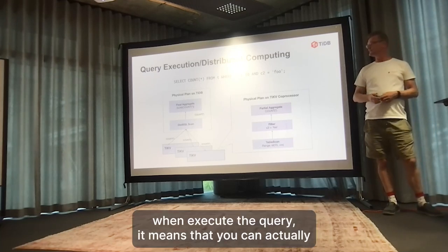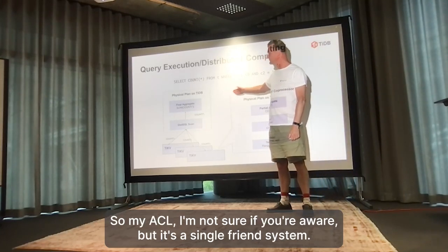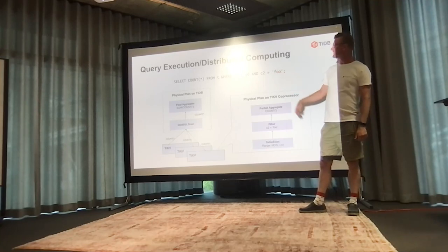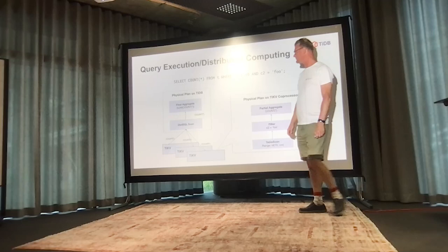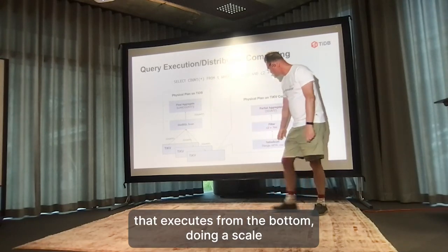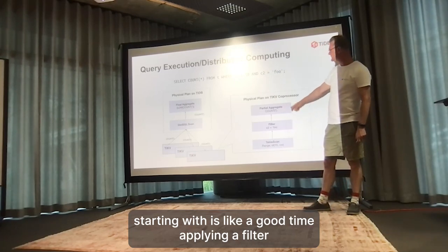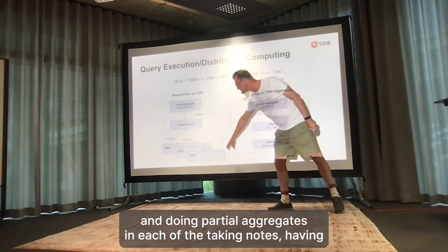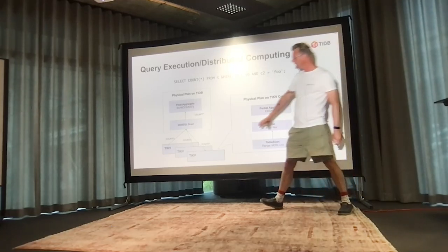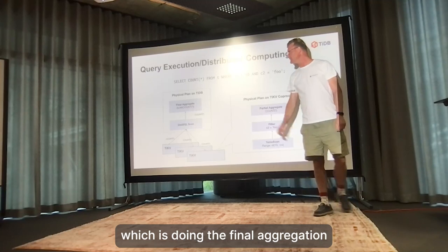When you execute a query, you can use more nodes at the same time and do things in parallel. MySQL is single-threaded per connection per session, but TiDB makes even a single query parallel. For example, a query would create a plan that executes from the bottom - doing a scan starting with id larger than 10, applying a filter and doing partial aggregation in each of the TiKV nodes that have data regions matching the table. These partial aggregates are sent to the TiDB node, which does the final aggregation and returns the result to the client.